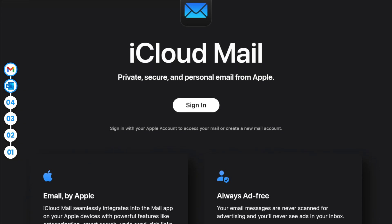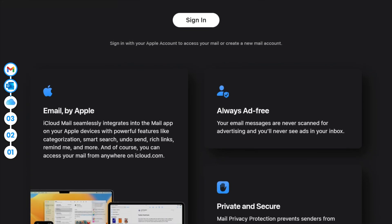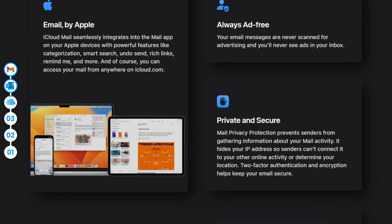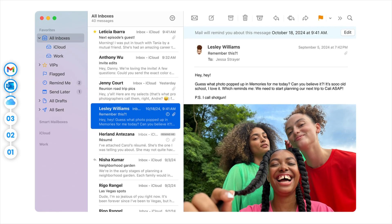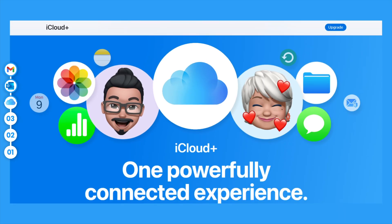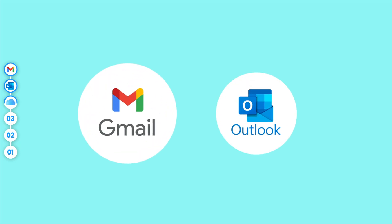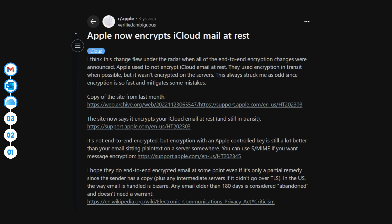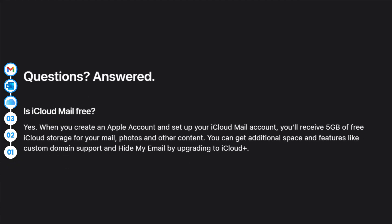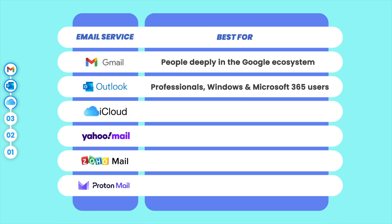Next up is Apple's answer to email: iCloud Mail. If you use Apple devices, iCloud Mail is an easy pick. It's clean, simple, and works seamlessly across your iPhone, iPad, and Mac. The interface is minimal and ad-free, making it perfect for anyone who just wants email that works without distractions. You can sync across devices, manage multiple accounts, and use features like Hide My Email and Custom Domains if you're on iCloud Plus. Downside? It's pretty bare-bones compared to Gmail or Outlook — no AI tools, limited third-party integrations, and definitely not ideal for cross-platform users. Security is solid; your data is encrypted in transit and at rest, however it's not end-to-end encrypted. You only get 5GB free, shared with all your iCloud data, though upgrades are pretty cheap. In short, iCloud Mail is best for Apple users who want a no-fuss email that just works.